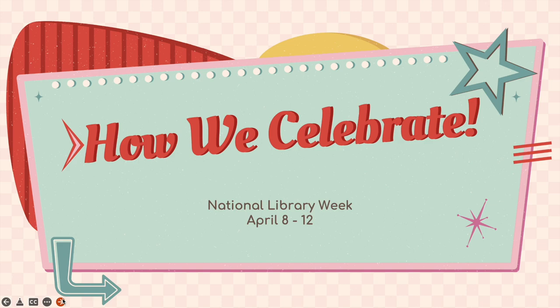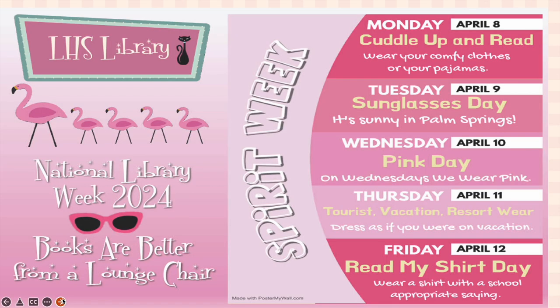How do we celebrate? National Library Week is April 8th through 12th, and of course we're going to have a Spirit Week. On Monday, April 8th, it is Cuddle Up and Read Day — wear your comfy clothes or your pajamas. On Tuesday, it is Sunglasses Day because it is sunny in Palm Springs. On Wednesday, April 10th, it is Pink Day because the library is draped in pink with 95 pink flamingos. On Thursday, April 11th, that is Tourist Vacation Resort Wear — dressed as if you're on vacation. And Friday is Read My Shirt Day, but make sure you keep it school appropriate.